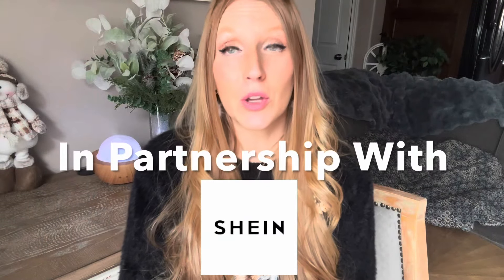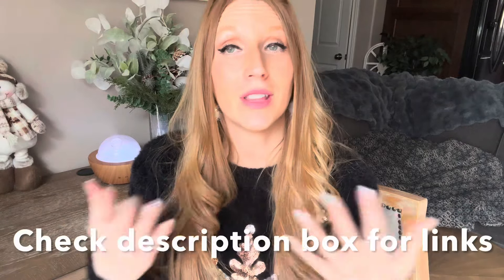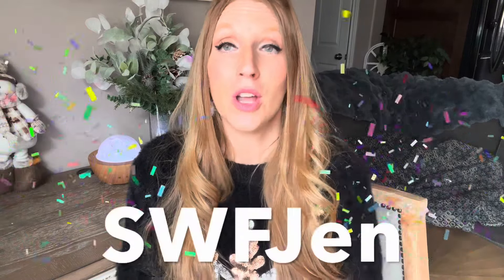Today I'm partnering up with Shein to bring you an incredible try-on focused on how to keep you looking chic over the winter on a very affordable budget. I've done a lot of Shein try-ons over the years but today's takes the cake — this is my absolute favorite to date. I'll have all the links down below in the description box and I do have a coupon code for you. Enter it at checkout on Shein and you'll save an additional 15%, which is great because coupon codes aren't always available.